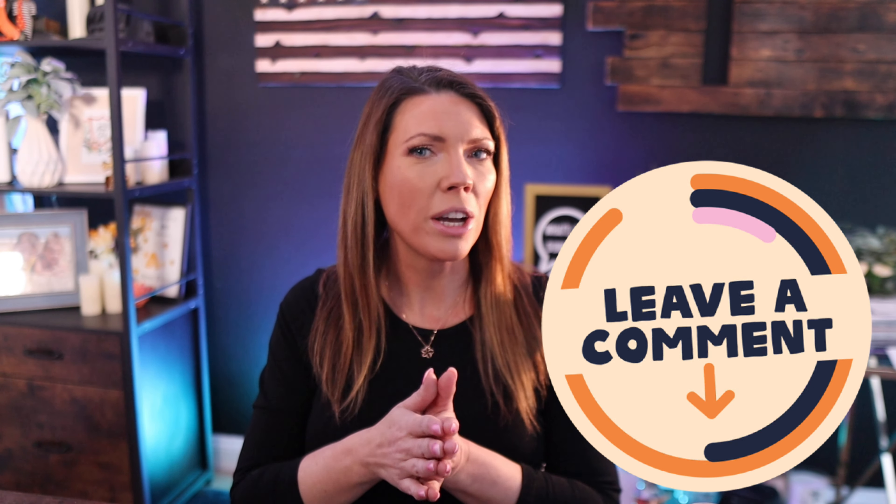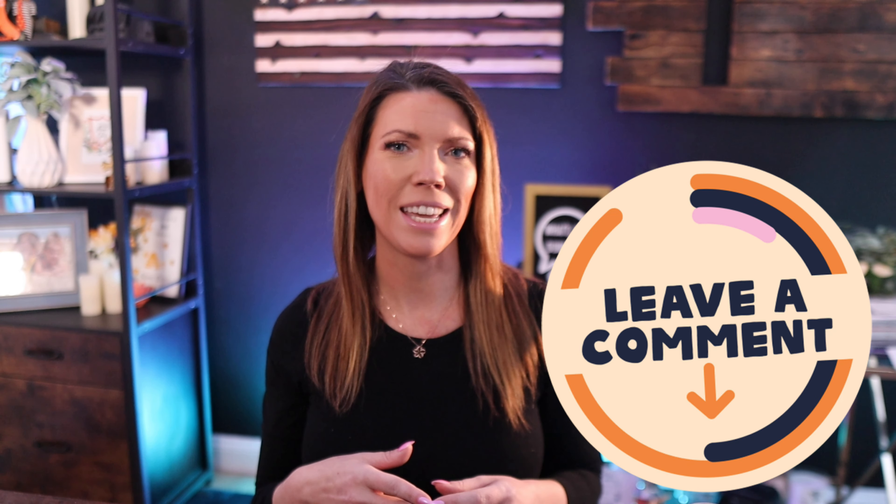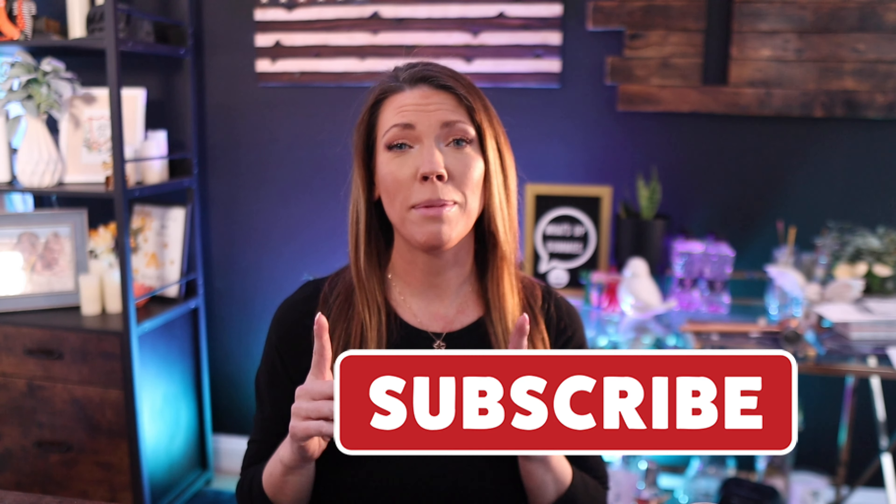I hope the information in this video was helpful for you in factoring in whether this crazy market is the right time for you to sell, buy, or rent a home. I'm always here to help answer your questions and talk about your specific needs. Drop me a comment below or contact me directly by checking the description box to find the easiest way for you to connect with me. As always, thank you for tuning in to today's video, and please help me grow by liking, sharing, and subscribing to my channel. I'll see you guys next time.